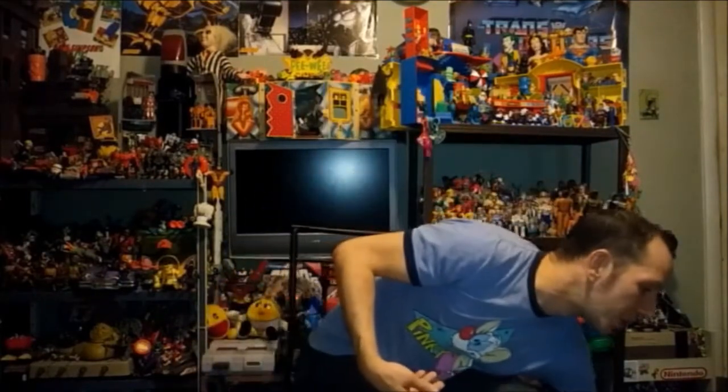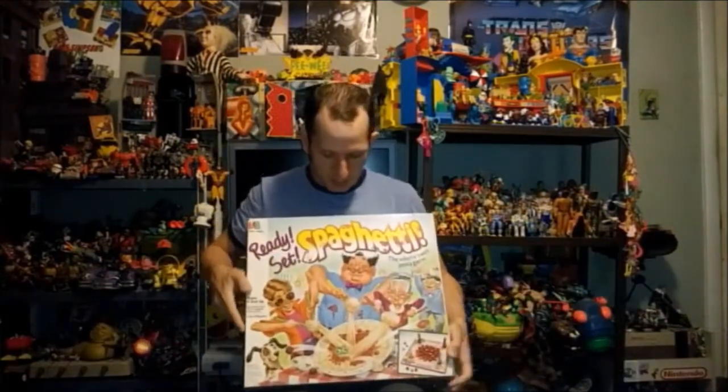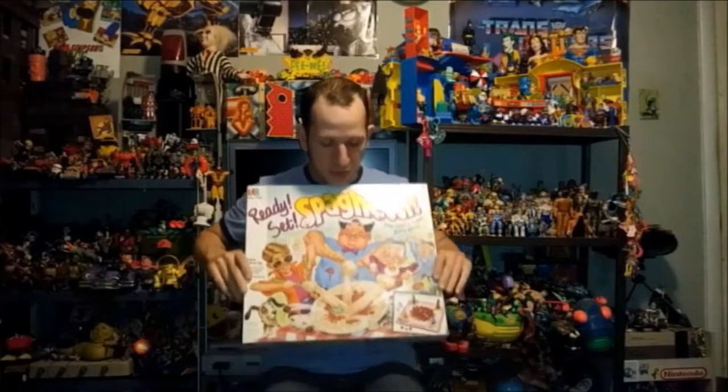I found this little board game called Ready Set Spaghetti, which I just thought was silly. I think I paid like $2 for that — pretty neat.